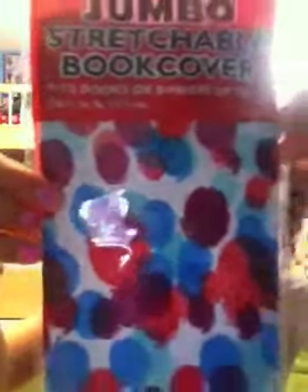Next, I have this book cover — it just looks like that. This book cover. And this book cover. So yeah.